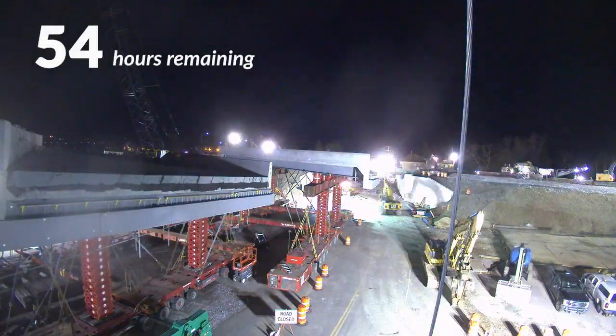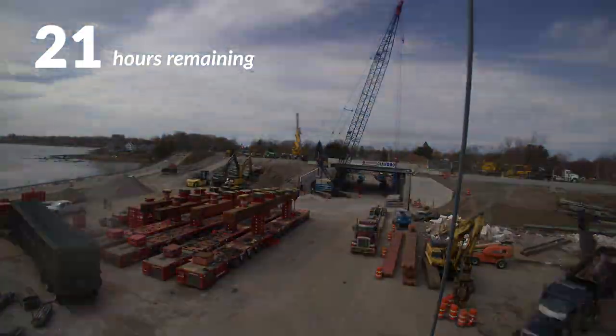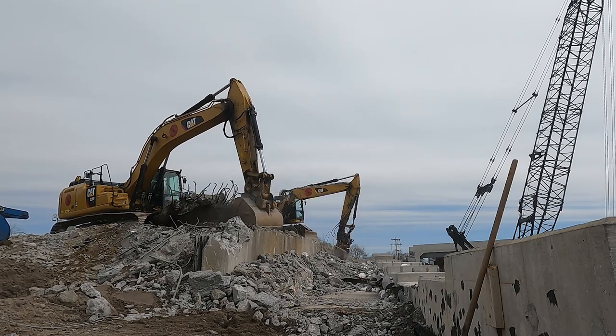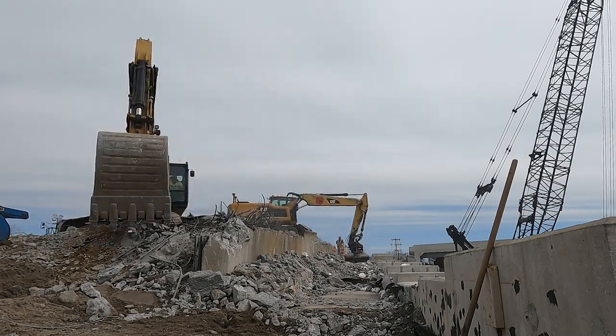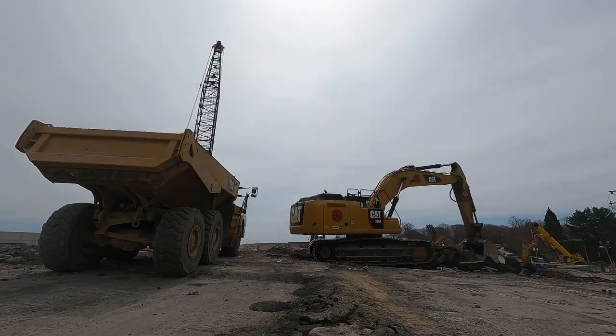Demolishing the old bridge and moving in the new one would happen over the course of just 60 hours. This really is a rip-off-the-band-aid type approach to doing the work. Using traditional construction methods, we would have had construction on I-295 for three to four years continuously. Doing it this way, it's a single weekend.